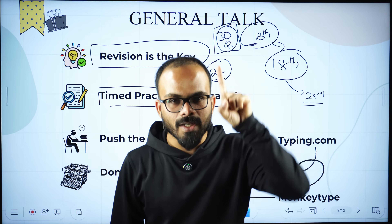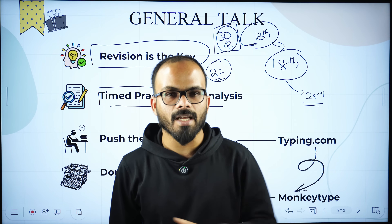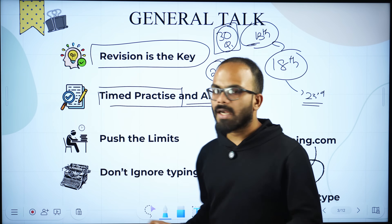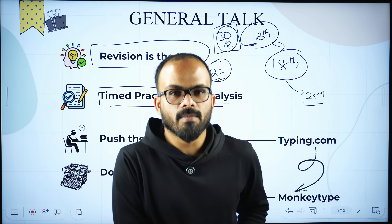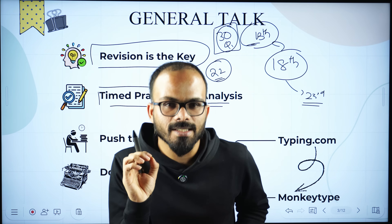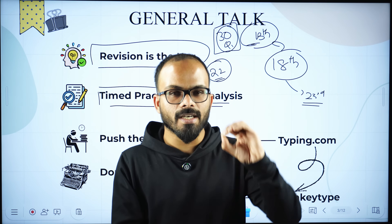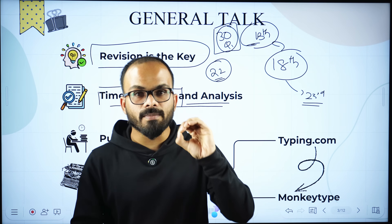If you can do timed practice, time management will not be a problem in the exam. You need to analyze what you are doing, and most importantly, please push your limits. You have 20 days — push your limits, do whatever is needful, and you can definitely clear the exam.